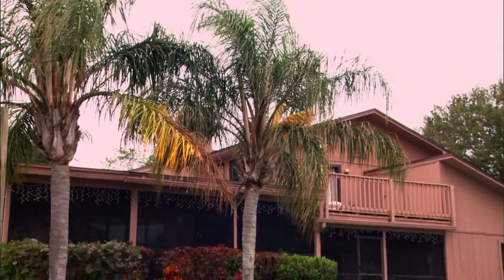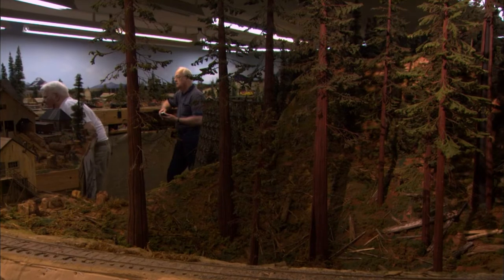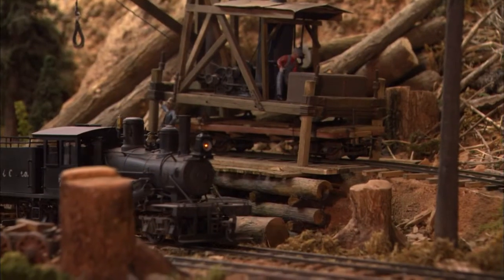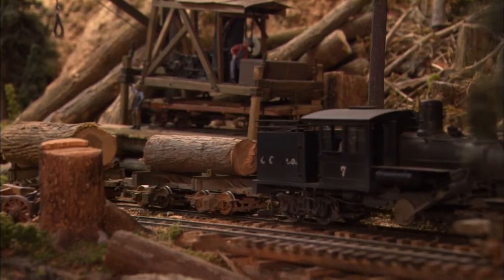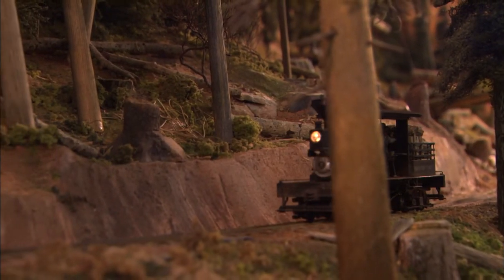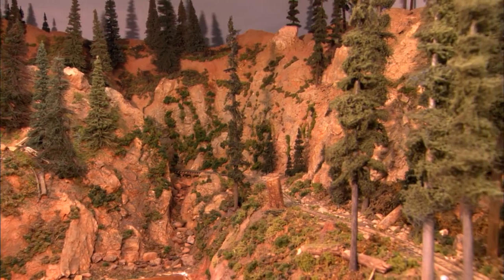When you step into Lou Ullian's train room, you enter an entirely different ecosystem. You're instantly transported into the world of Pacific Northwestern logging in 1925 — just about as far from Florida as you can get without leaving the continental United States. Set in Oregon's Cascade Mountains, Lou's Coon Creek Lumber Company layout is a narrow-gauge logging railroad in ON3.